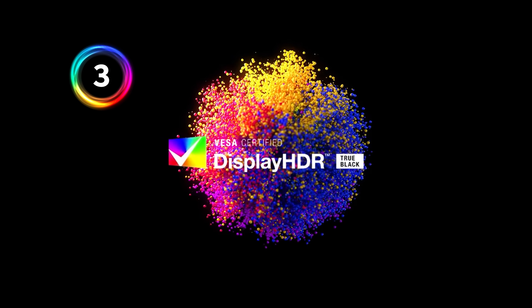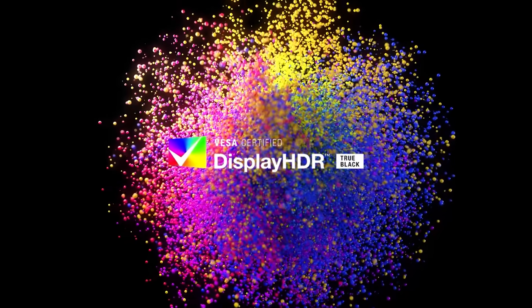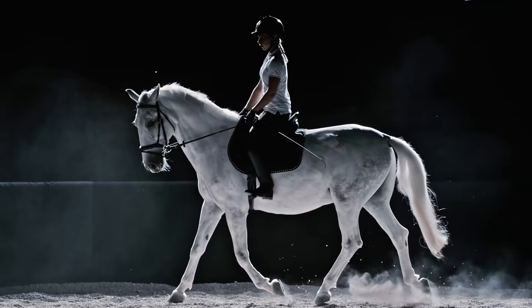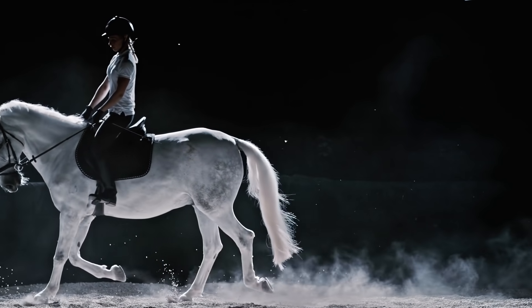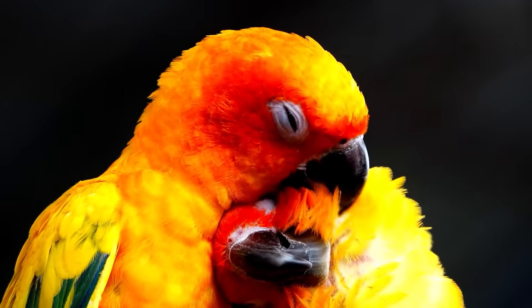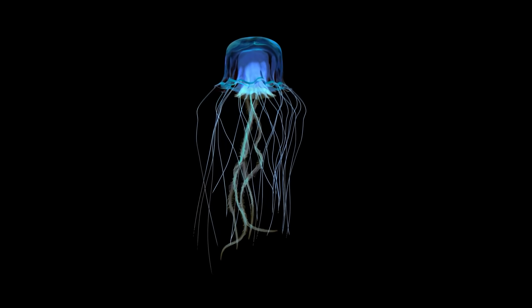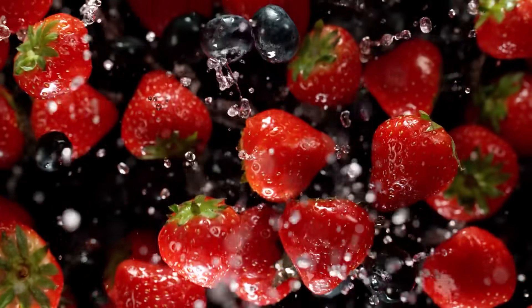Number three: HDR mode. Color accuracy and true blacks are undoubted benefits of laptops with OLED displays, but there's another benefit that is clear when watching content in HDR. Every OLED laptop supports HDR mode by default. All you need to do is open Windows settings and go to the display tab, then toggle to HDR mode. Try using it with YouTube or Netflix HDR-certified content — it will change the way you watch movies and shows.